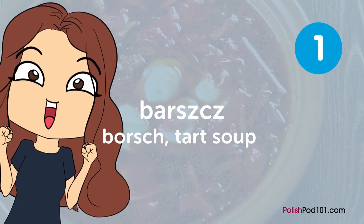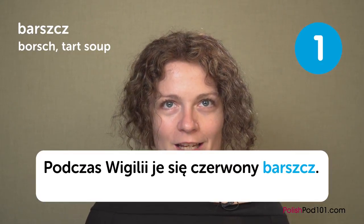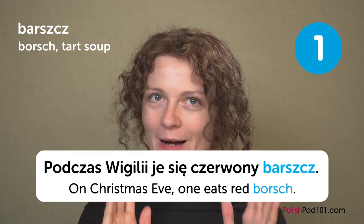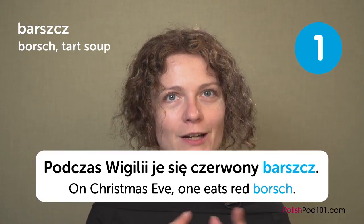The first one is definitely my favorite one, which is Barszcz — in English you usually say Borszcz. We eat Barszcz on special occasions; we don't eat it every day or even every week unless you buy the instant one. At my house we make it once a year for Christmas, and we make it with no meat. For example, you can say: 'Podczas Wigilii je się czerwony barszcz' — on Christmas Eve, one eats red borszcz. Barszcz czerwony is a special food for Christmas Eve.